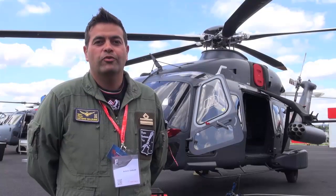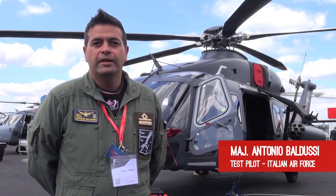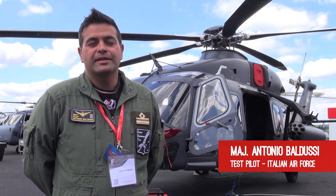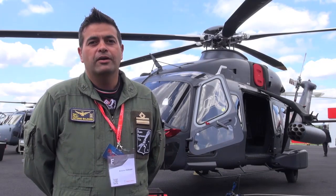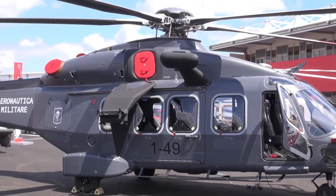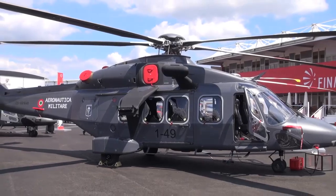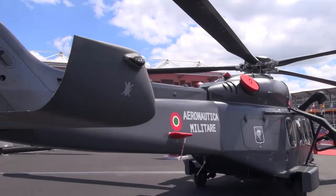The AgustaWestland 149 is a very unique aircraft with very innovative features. Some of these can be described as the extensive use of composite materials, as well as the very well integrated avionic system that gives the pilots great situational awareness during all phases of flight, while also permitting fulfillment of all the missions for which the aircraft was designed.